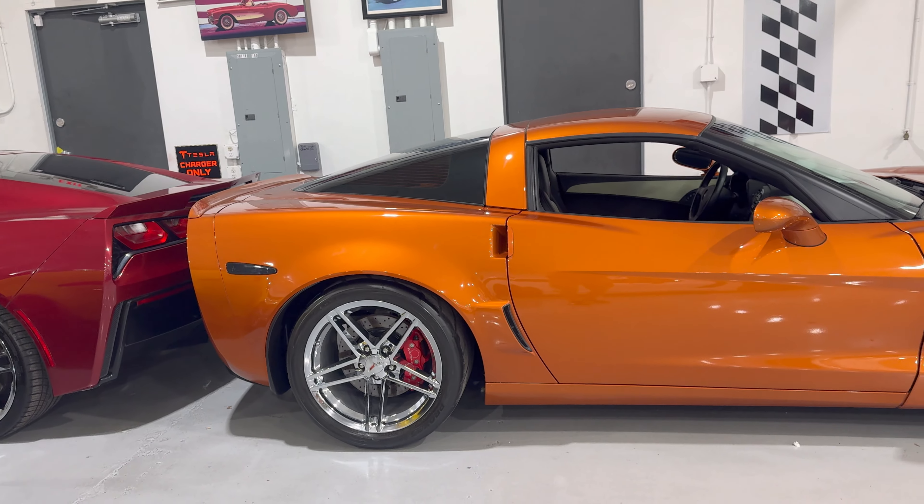There's quite a bit that's been done. Linen and black on the interior — check it out. Such a beautiful dash. It has a new Kenwood head unit. LED lights — this thing is gorgeous inside. It's got an MGW gear shifter right there. MGW is fantastic; I actually have one in my C7 Z06 and I'm very happy with it.